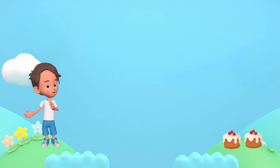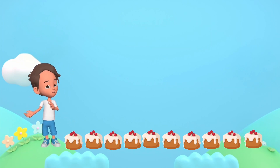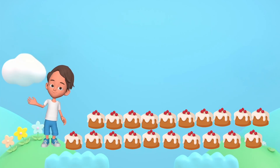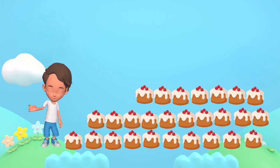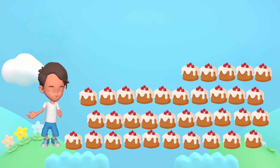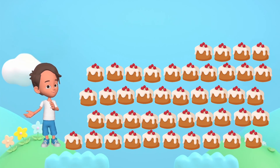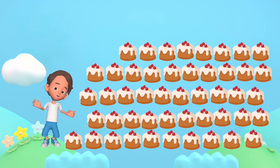1, 2, 3, 4, 5, 6, 7, 8, 9, 10, 11, 12, 13, 14, 15, 16, 17, 18, 19, 20, 21, 22, 23, 24, 25, 26, 27, 28, 29, 30, 31, 32, 33, 34, 35, 36, 37, 38, 39, 40, 41, 42, 43, 44, 45, 46, 47, 48. 48 cakes.